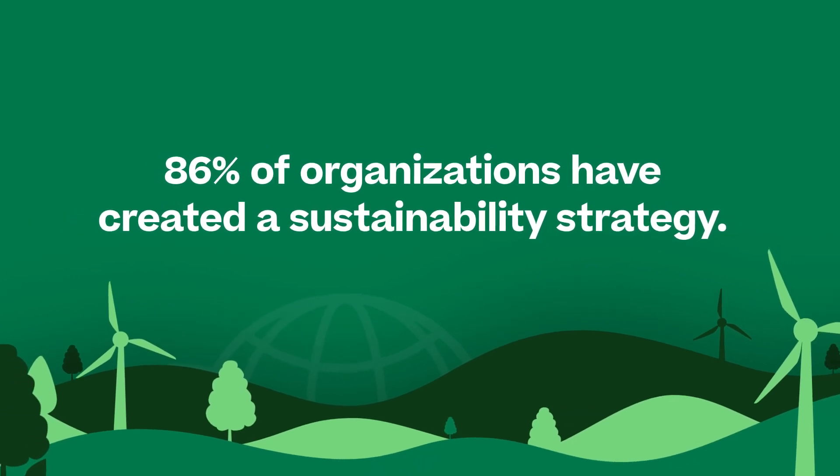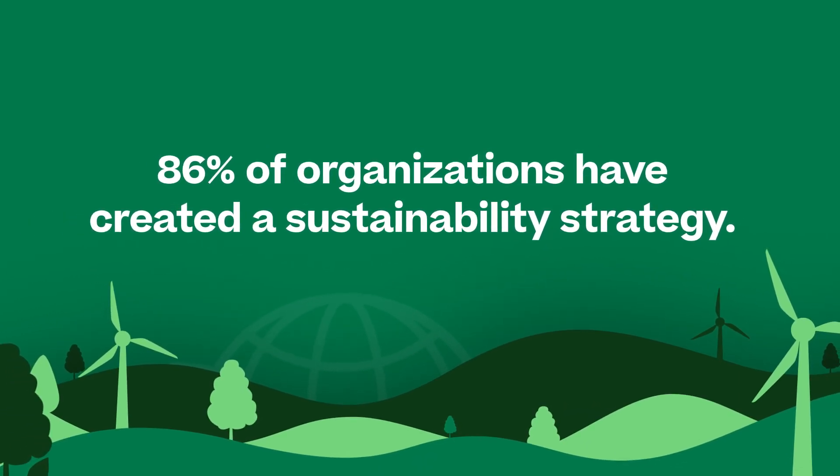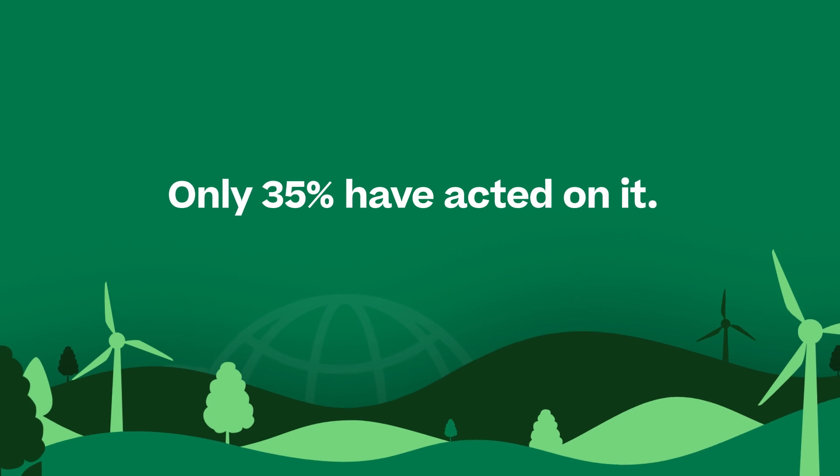86% of organizations have created a sustainability strategy, but only 35% have acted on it. And one of the biggest challenges with executing is finding vendors who can help. I've got a couple of experts here to discuss.